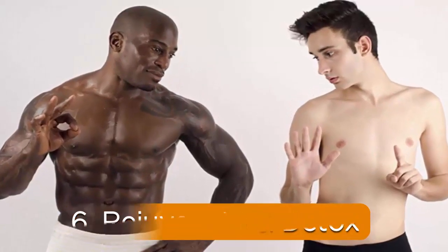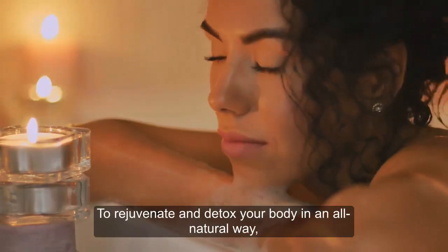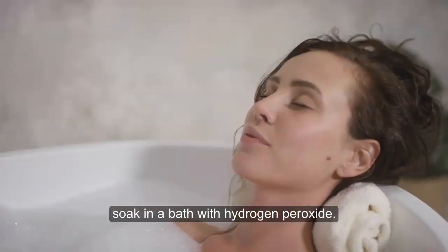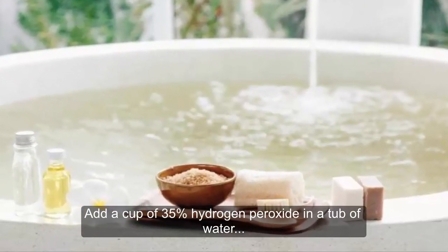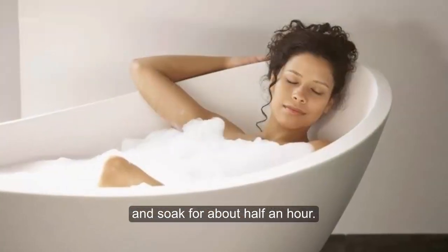6. Rejuvenate and detox. To rejuvenate and detox your body in an all-natural way, soak in a bath with hydrogen peroxide. Add a cup of 35% hydrogen peroxide in a tub of water and soak for about half an hour.